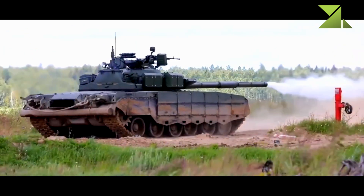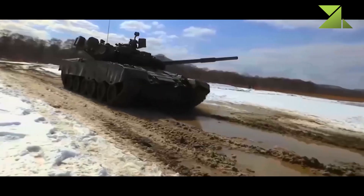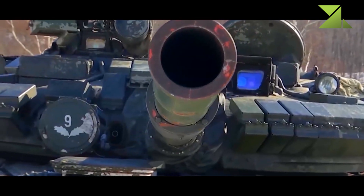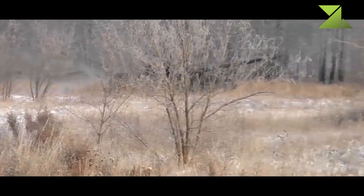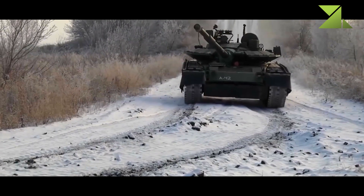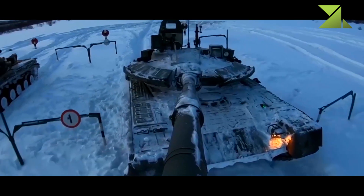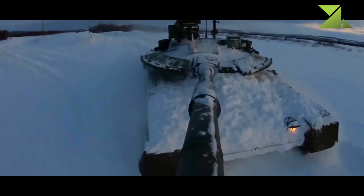The T-80 BVM retains a 125mm smoothbore gun, but uses a newly built 2A46M-4 gun which has longer range and is 15 to 20 percent more accurate than the 2A46M-1 gun of the T-80 BV. Effective range of fire with APFSDS rounds is 2,000 to 3,000 meters by day and 2,000 to 2,600 meters at night. Armor penetration is around 590 to 630 millimeters at 2,000 meters range. The T-80 BVM is compatible with the newly developed Svinets-1 and Svinets-2 APFSDS rounds with tungsten and depleted uranium penetrators.